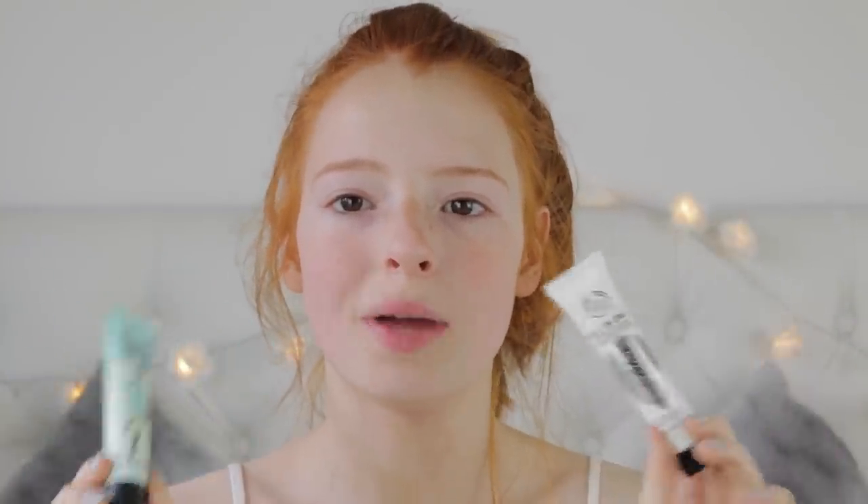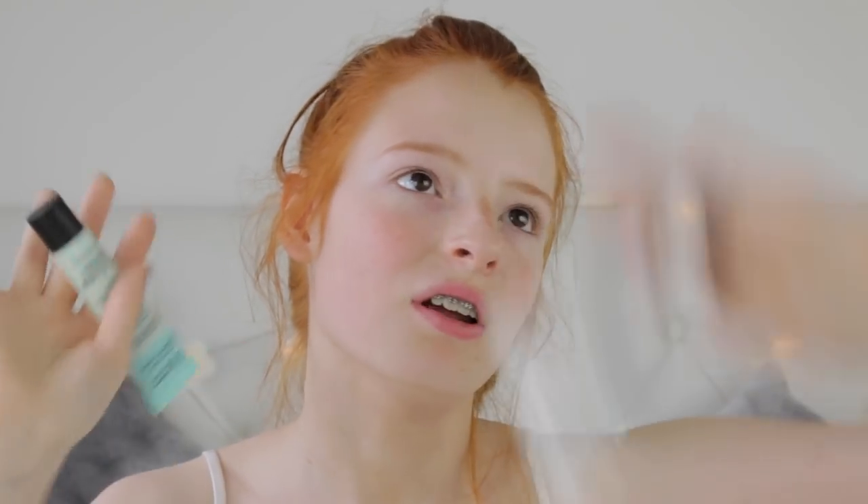The Insta Blur evens out your skin tone, minimizes your pores, and leaves your skin feeling really soft. Apart from price, the main differences are that the Benefit primer feels a lot more lightweight on your face - the Body Shop one feels quite heavy - and it lasts that little bit longer. If money wasn't an issue, I'd definitely go with the Benefit one.